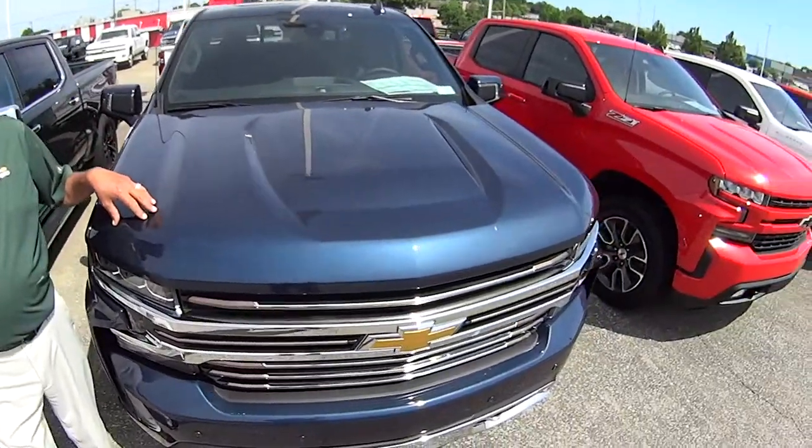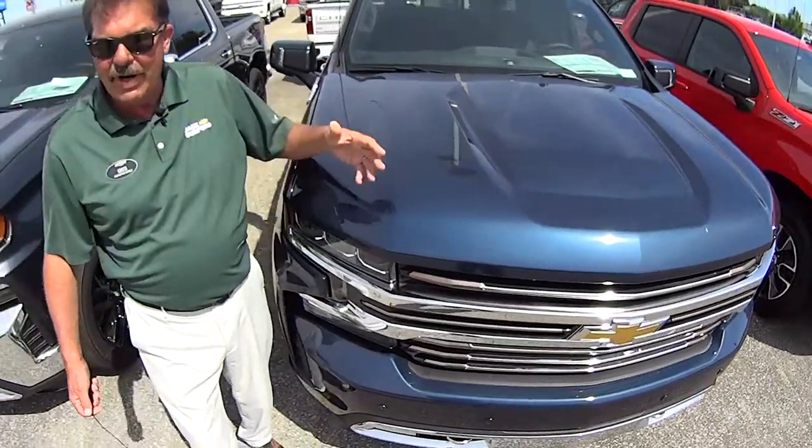Hi everybody, I'm Greg Atwater here at Jack Burford Chevrolet in Richmond, Kentucky. Today we're going to take this 2019 North Sky Blue Silverado out for Test Drive Tuesday, and I'm going to tell you guys a little something about OnStar — the functions of OnStar and how useful it can be to you and your family.